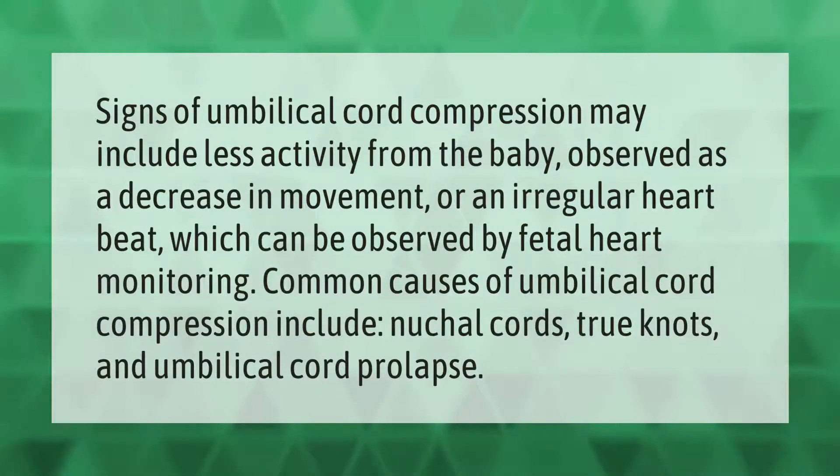Signs of umbilical cord compression may include less activity from the baby, observed as a decrease in movement, or an irregular heartbeat, which can be observed by fetal heart monitoring. Common causes of umbilical cord compression include nuchal cords, true knots, and umbilical cord prolapse.